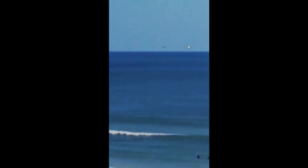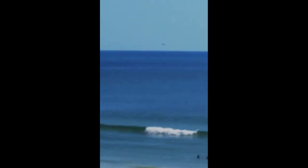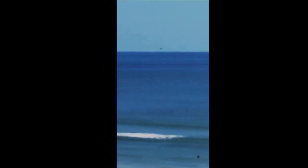Our first clue is this curious bird that swoops down and takes a look at the object. You can see as the object speeds away, it leaves the bird behind. You can see the bird really well in this clip too, and this gives us a good idea of the size of the object that we're dealing with.